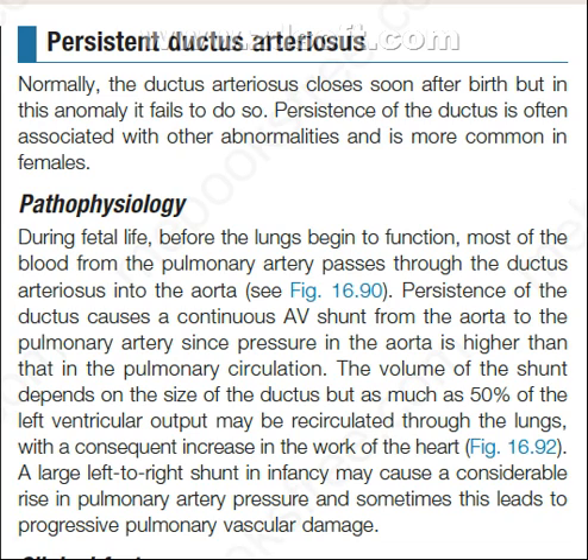Persistence of the ductus is often associated with other abnormalities and is more common in females. Now, the pathophysiology of PDA. During fetal life, before the lungs begin to function, most of the blood from the pulmonary artery passes through the ductus arteriosus into the aorta.